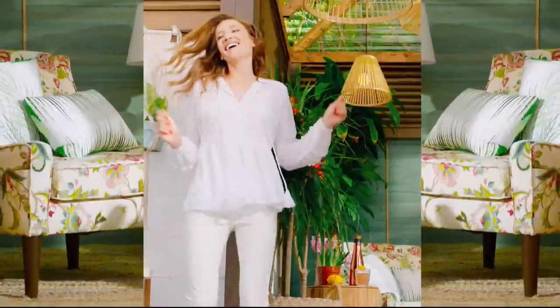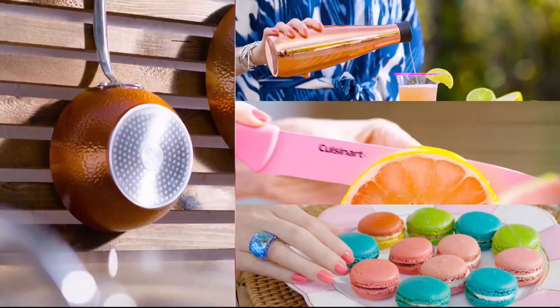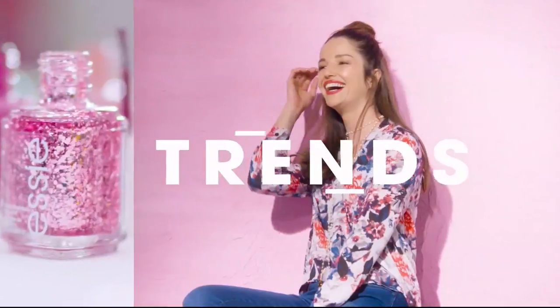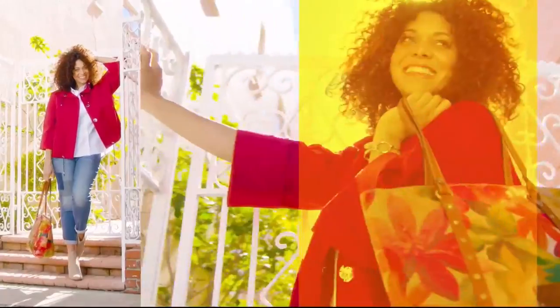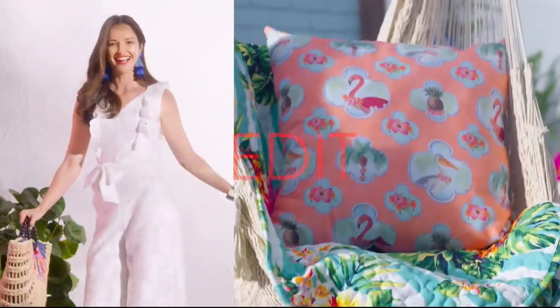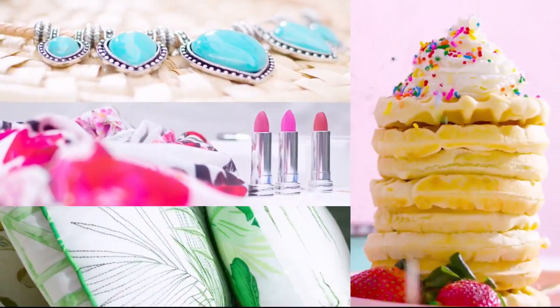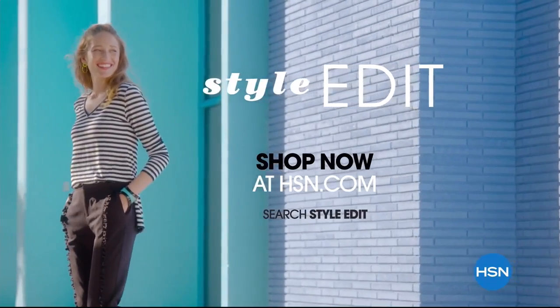Discover the newest way to create a style all your own — the HSN Style Edit. A curated look at the season's best, most original finds for every part of your life. We decode the trends, share tips and how-to's, and give you the inspiration you need to style it your way. It's the joy of the hunt and the thrill of the find. Your unique style is here. Discover it now exclusively at HSN.com.